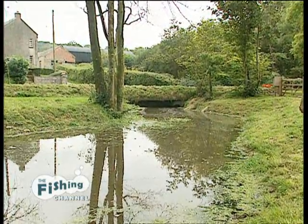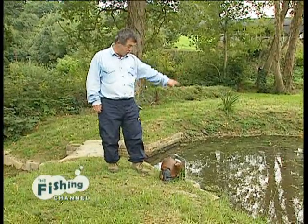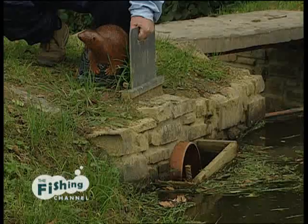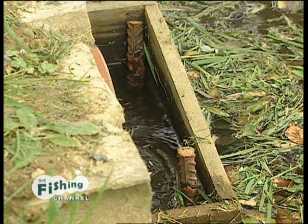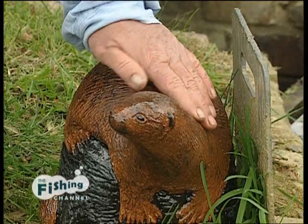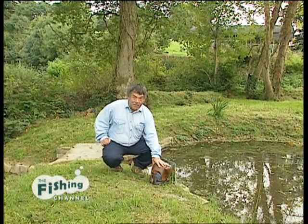Every good fishery I've seen in the past has got its own water supply, and this is mine. It comes through here to this sluice, and by lifting or closing this gate, I can regulate the flow of water. And Ollie the Otter here is a real nasty piece of work — any unauthorised people who try to touch this gate, he has their hand off.